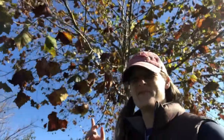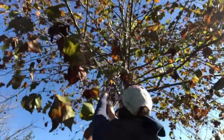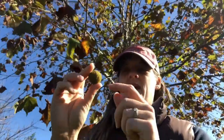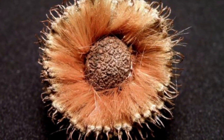This is our sycamore tree! All of these pods are sycamore seed pods. This is really hard right now — I'm not gonna be able to open it. But each one of these tiny, tiny little nubs is a seed. And when these get soft, they open up and the seeds are all fluffy, and the seeds can move in the air.